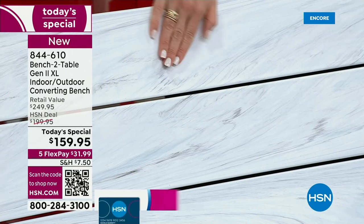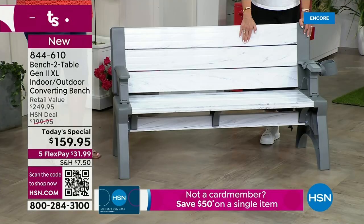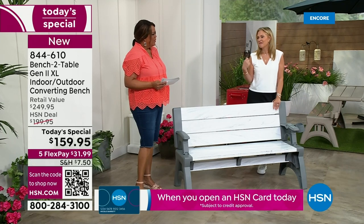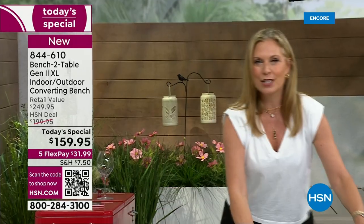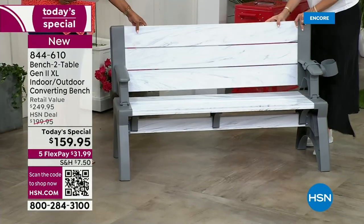This beautiful platinum white is stunning, and there's no maintenance to this. You are not sanding, not scrubbing, not painting. You don't have to worry about chipping. I just use my garden hose a couple of times over the summer — spray it down, and that is it. This is a great resin and vinyl combination. It's smooth, it's soft, it's comfortable, and it gives a nice give.